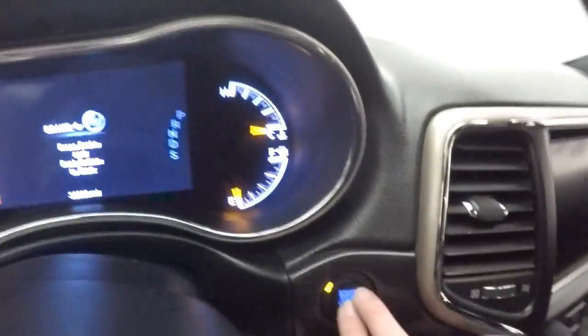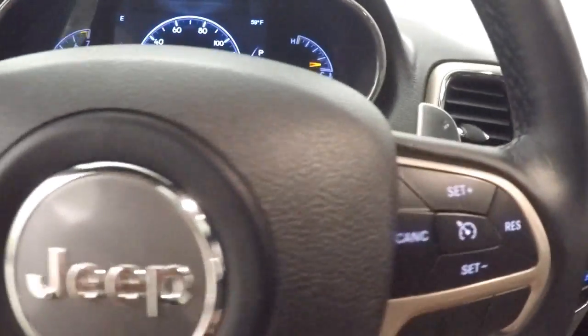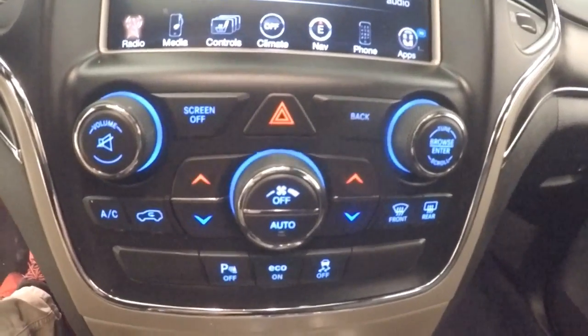Fire controls on the door. Power seats. Push button start. Bluetooth, menu controls, and cruise control buttons on the steering wheel. Nice touch screen.